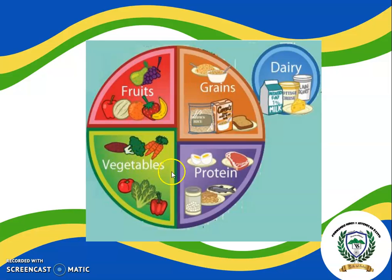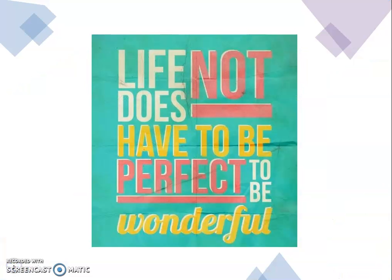Fruits, vegetables, protein, grains, and dairy. You did a great job, guys! Remember, life does not have to be perfect to be wonderful. Have a nice weekend! Bye! See you!